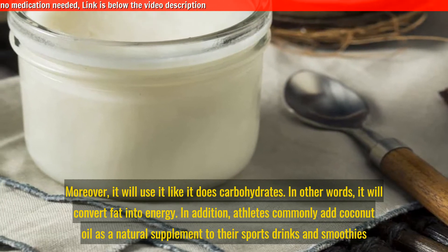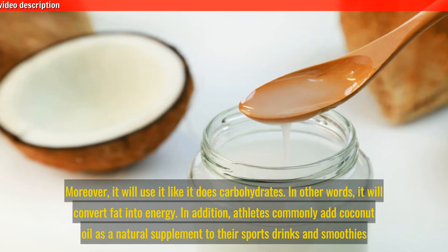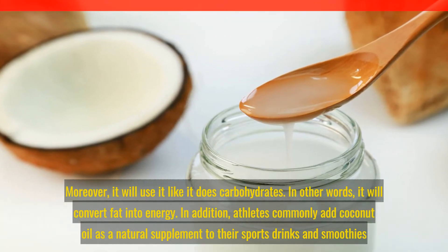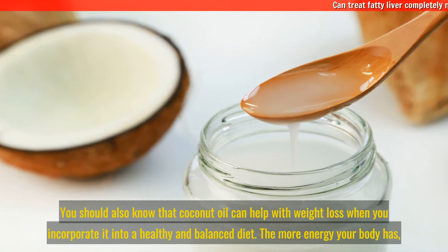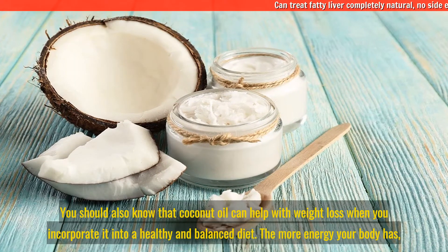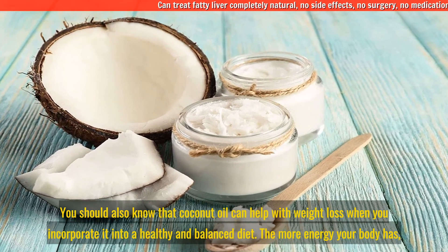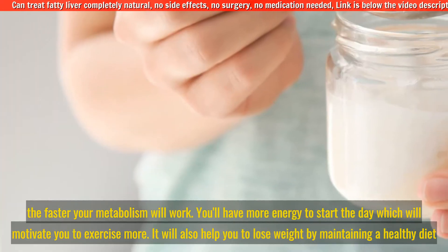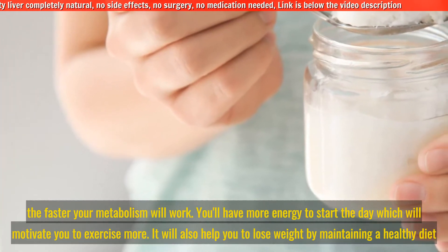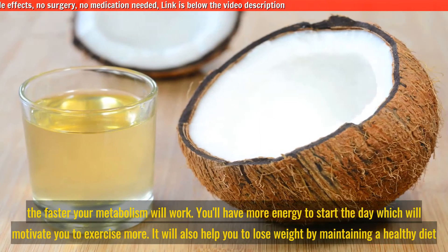Moreover, your liver will use fat like it does carbohydrates — converting it into energy. Athletes commonly add coconut oil as a natural supplement to their sports drinks and smoothies. You should also know that coconut oil can help with weight loss when you incorporate it into a healthy and balanced diet. The more energy your body has, the faster your metabolism will work, and you'll have more energy to start the day, which will motivate you to exercise more.